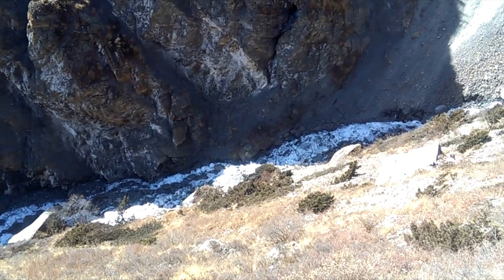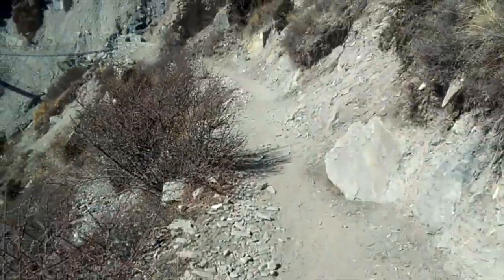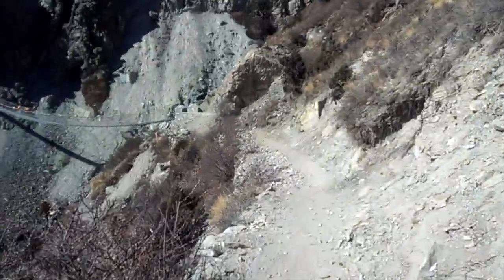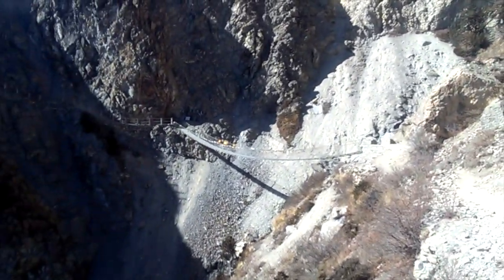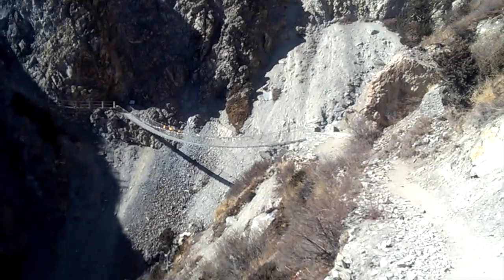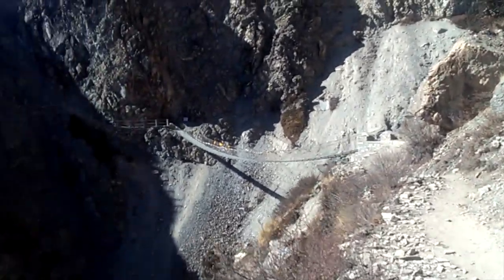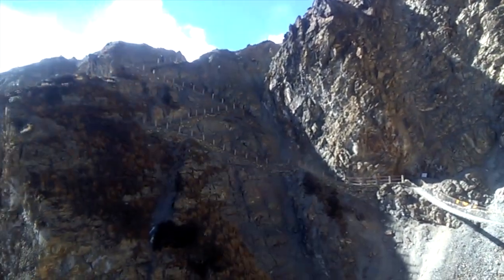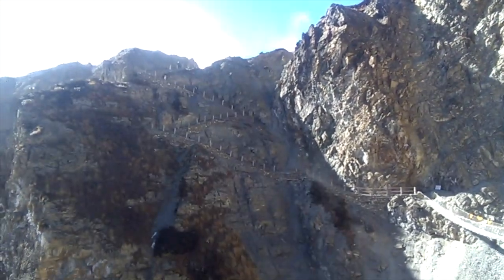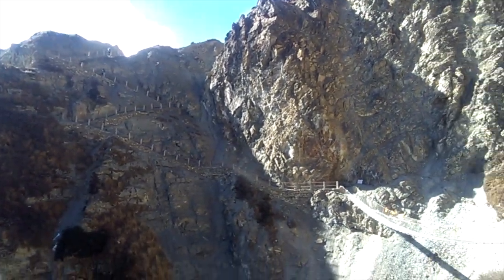We have a frozen stream here to cross on the way to Tilicho West Camp — that bridge there. It was quite a challenge to cross this before the bridge was built. Now it's nice with a firm breeze and a railing on the trail — I don't know if it's visible in the video.